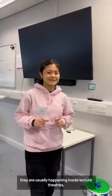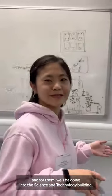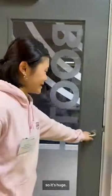For lectures, they usually happen inside lecture theatres, and for that we'll be going into the science and technology building. Let's go to the other lab.